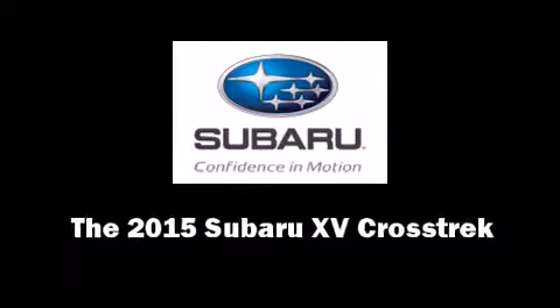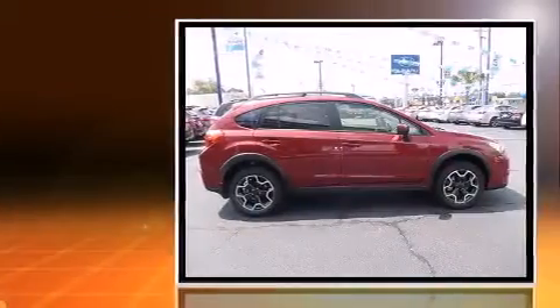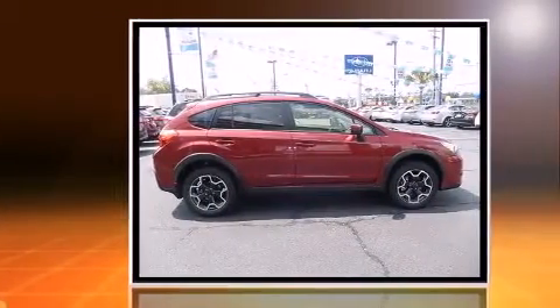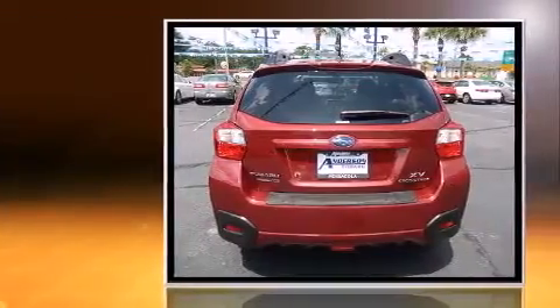Outstanding design defines the 2015 Subaru XV Crosstrek. Smooth gear shifts are achieved thanks to the efficient four-cylinder engine, and all-wheel drive keeps this model firmly attached to the road surface.